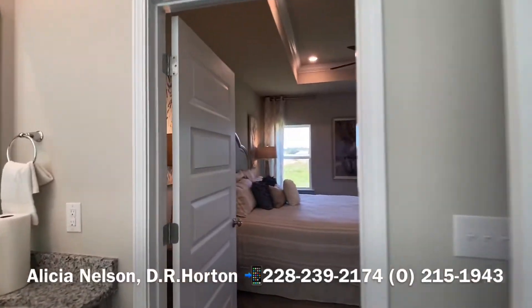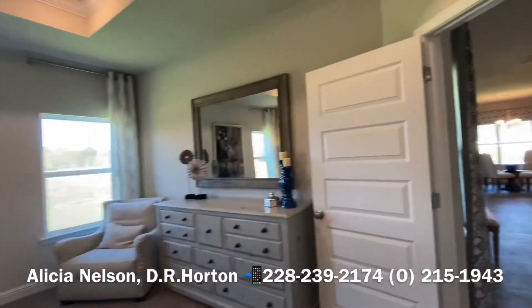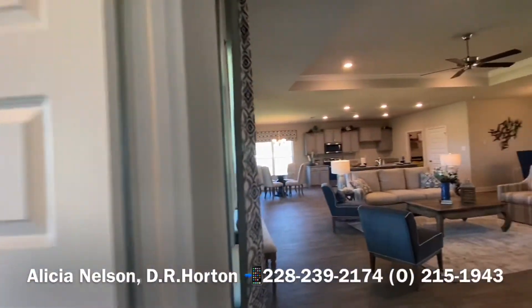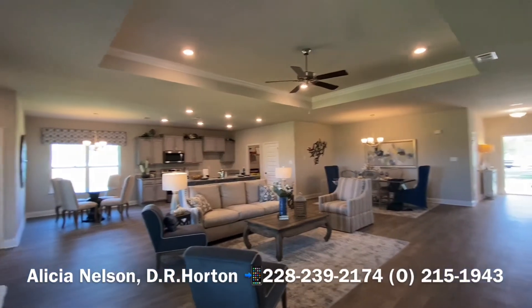So if you're interested in the Destin, give me a call at 228-239-2174. We're building these in a few different places. Hope to hear from you soon.